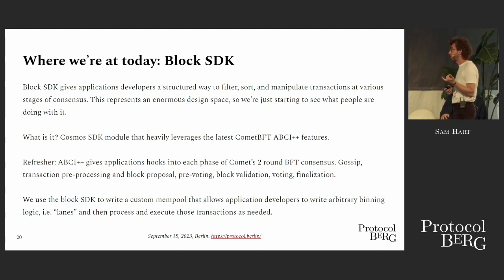It's one of two products we have — we also have an order-flow routing solution. The idea is that the Block SDK gives a chain some kind of skeleton or structure by which developers can program their block space. It gives you a generalized mempool which you can sort and filter and manipulate transactions into lanes, and there's a kind of execution path you can play with for each of these lanes.